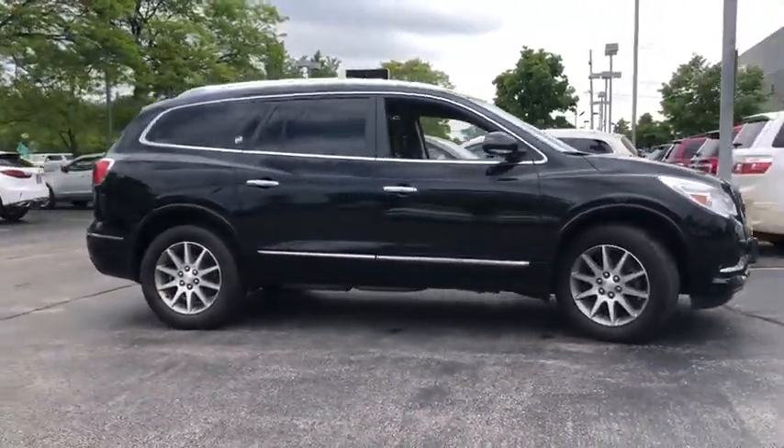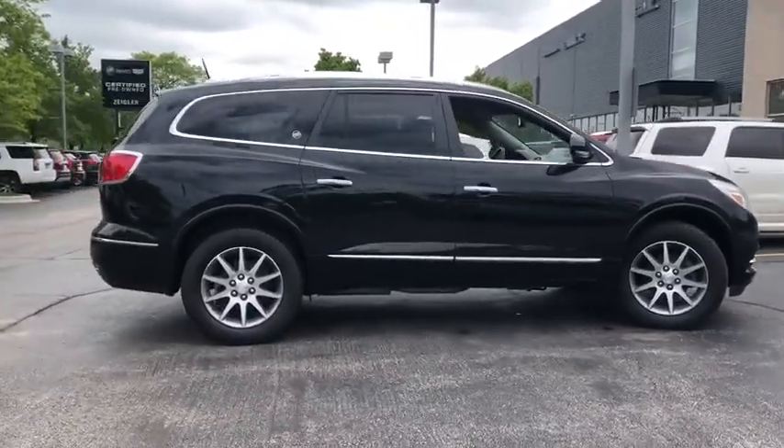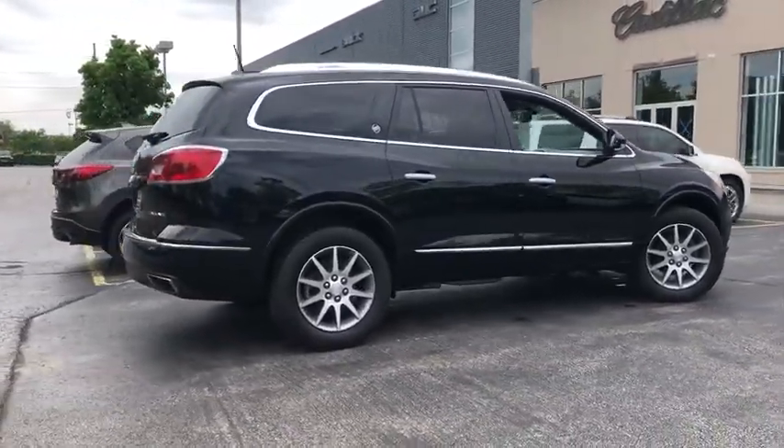This vehicle has less than 35,000 miles. Here are some of this vehicle's great options: power liftgate.